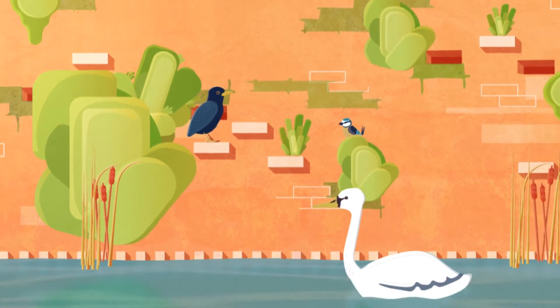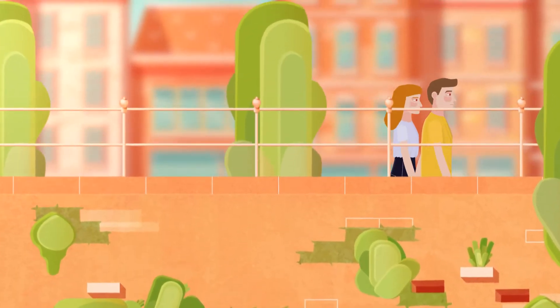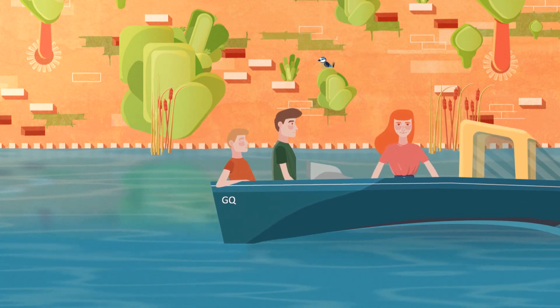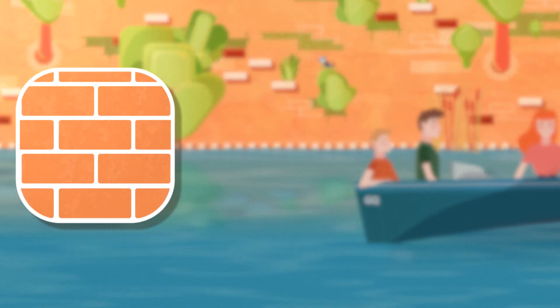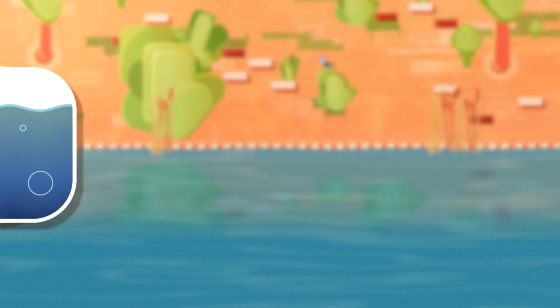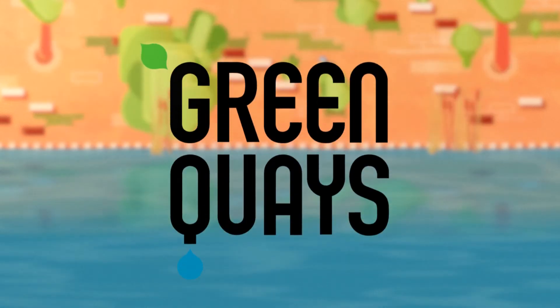In the near future, you'll be able to experience nature here as you sail on the river Mark or walk on the quays. What conditions are needed to create a rich plant and animal life between the stones, on the quays and underwater? Eight organisations will investigate this together over the next three years in the European project Green Keys.